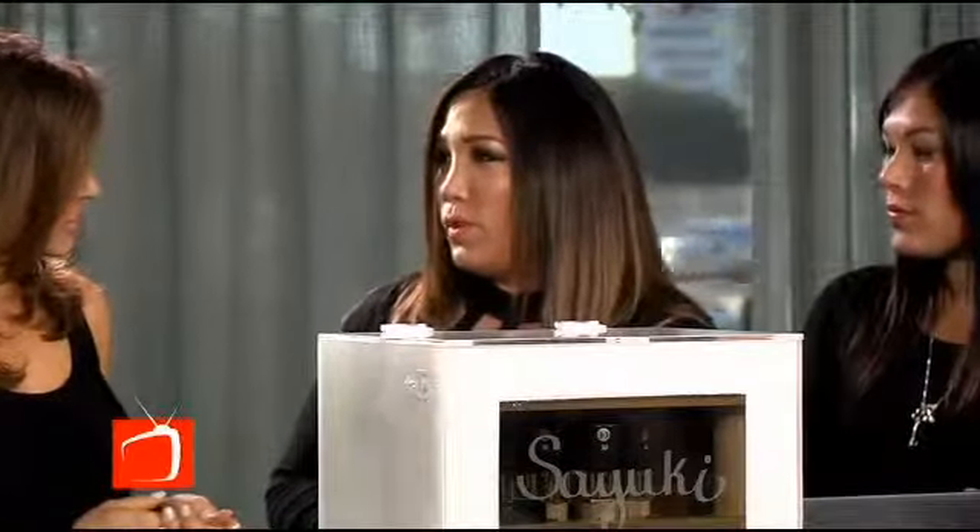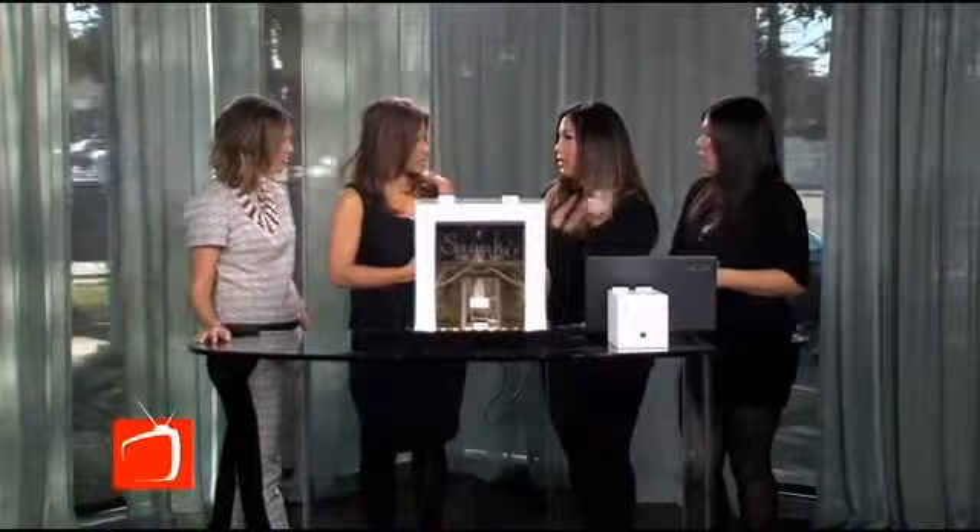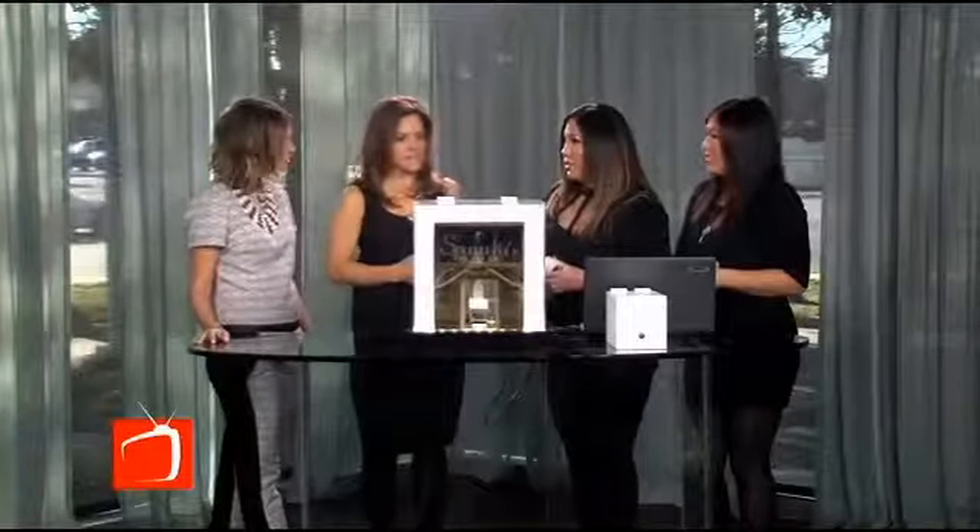We put an empty bottle in here and it literally dispenses each and every pigment and finish for you within four minutes. Then we put it in our shaker and shake it up. You're kept on file and you can come and reorder it — call or whatever you want to do. That's fantastic.